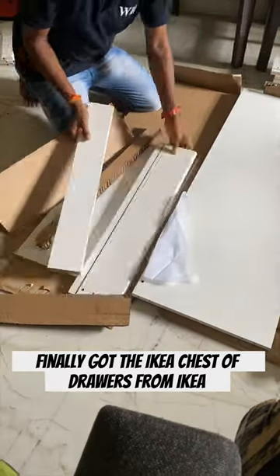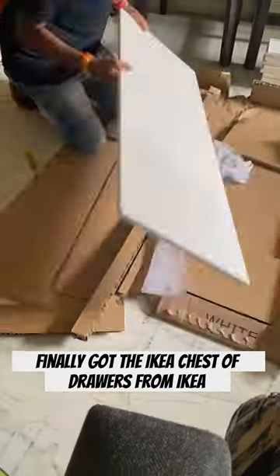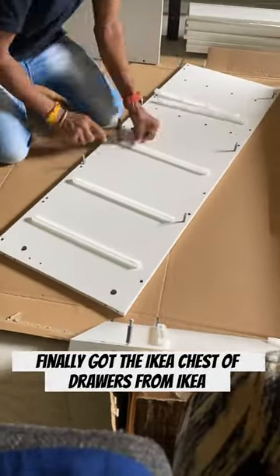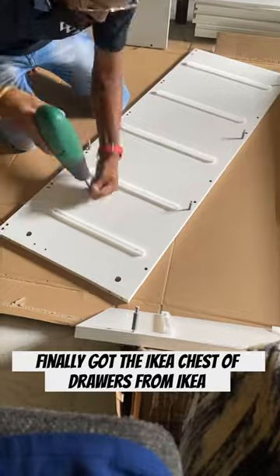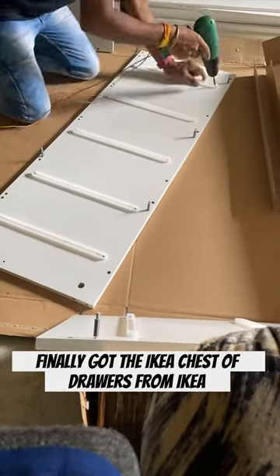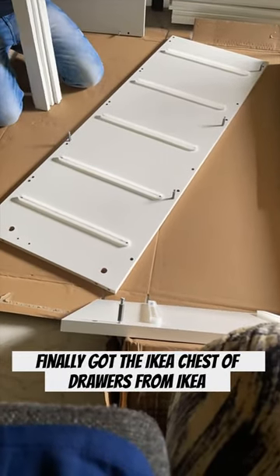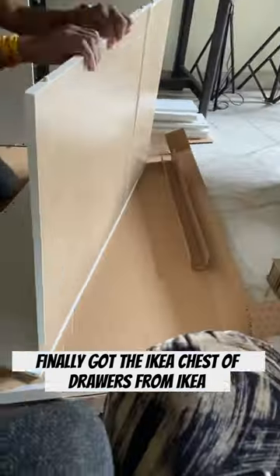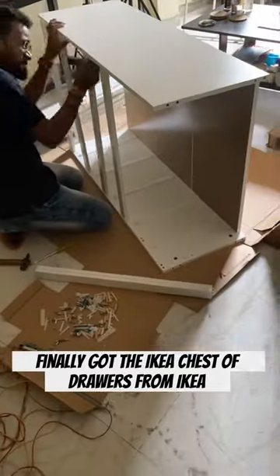I have been thinking of buying a chest of drawers for such a long time and I couldn't take out some time for this, but finally I got one from one and only IKEA. I ordered online and it cost me 799. My place is flooded with all the products — skincare, body care, hair care, makeup.